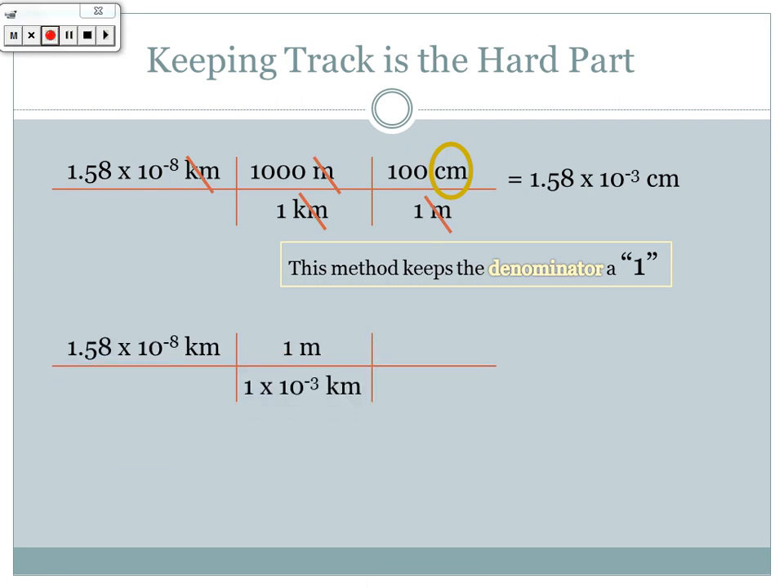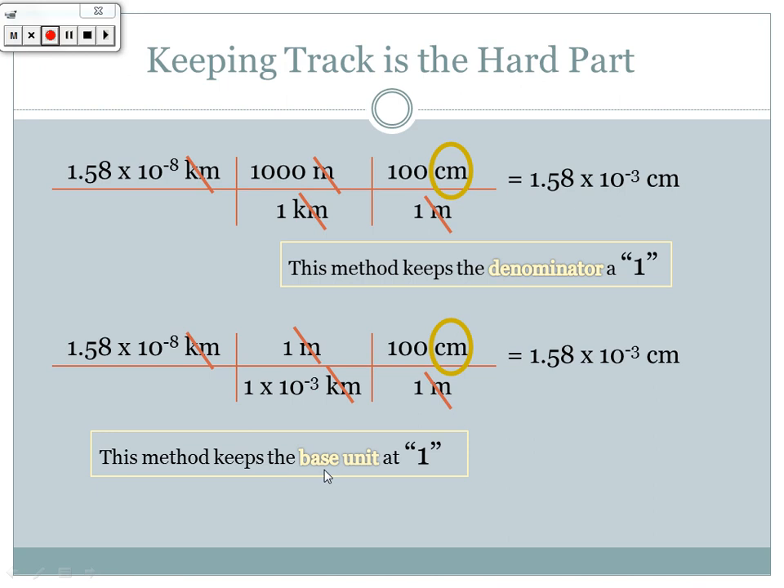The method that keeps the base unit as one means that instead of keeping the denominator as one, you flip the conversion factor so the base unit is always one. For example, using 1 × 10⁻³ kilometers and 100 centimeters as conversion factors rather than the reverse. If you're more comfortable memorizing the number line, keeping the base unit as one is easier than trying to remember whether an exponent should be positive or negative in the denominator. It's ultimately up to your preference.